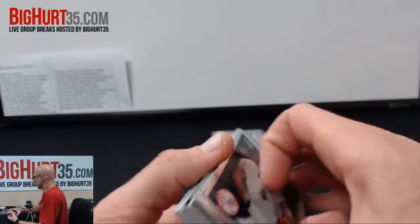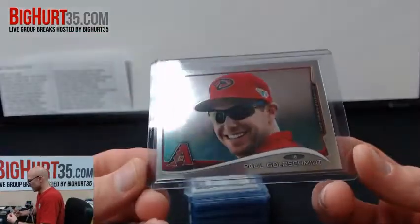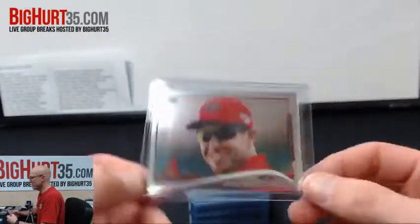The color — the numbered cards are two per box this year, much less than normal. Paulie Goldschmidt was our base variation, so that's nice.